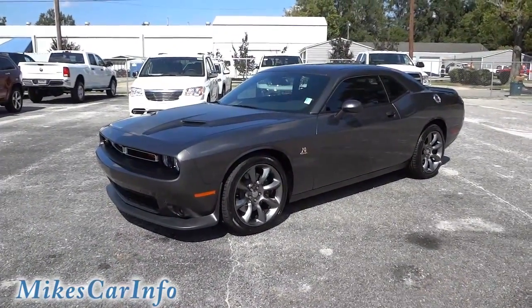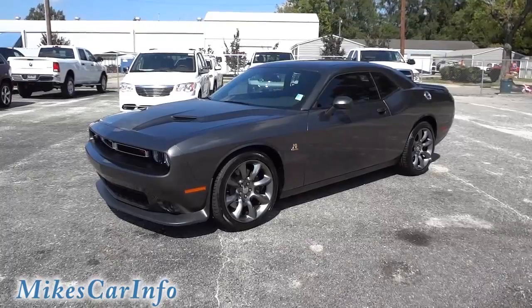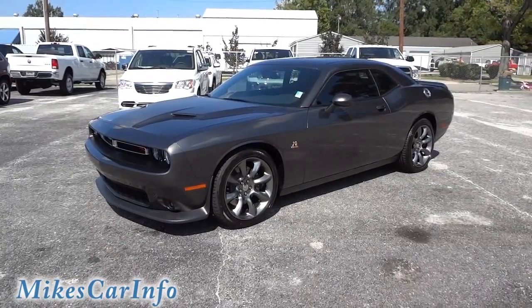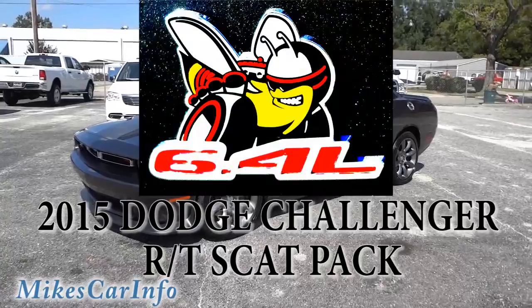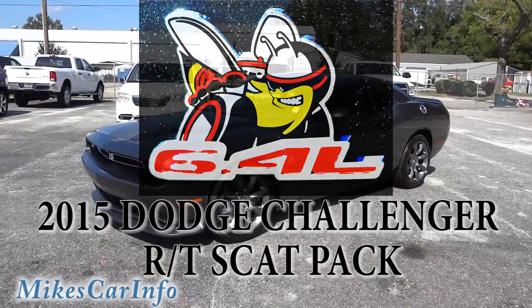Hey, this is Mike. We got in our first 2015 Challenger, and it just so happens to be the Challenger RT with the Scat Pack.